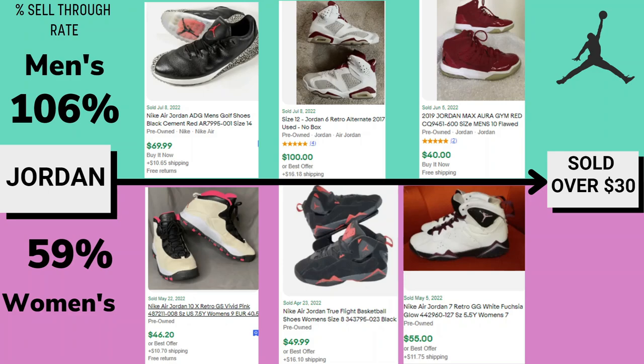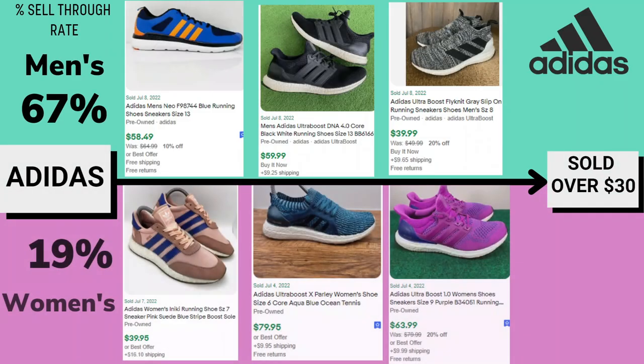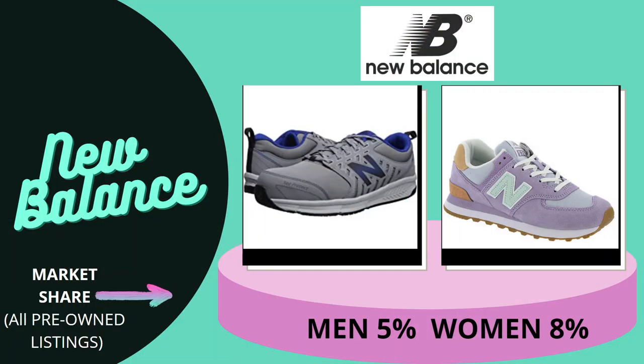Our fifth brand is Adidas. Market share is 11% for men's and 6% for women's. The sell-through rate for men's is okay at 67%, but there's a huge difference for women's — only 19%. I have examples of women's and men's shoes that sold on eBay. A few of the women's found went for good money, but you have to be really careful when checking the prices — or 'comps' as resellers say — so be careful when checking comps for these shoes.